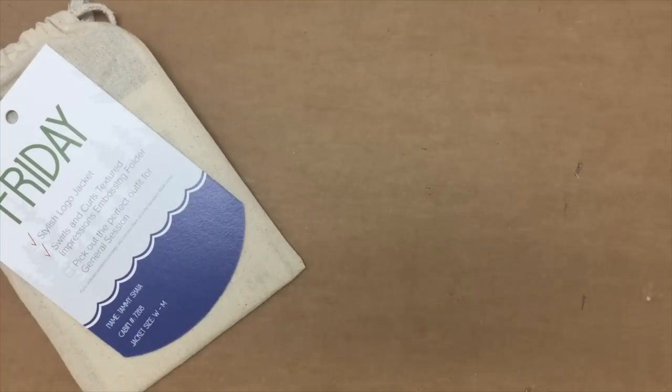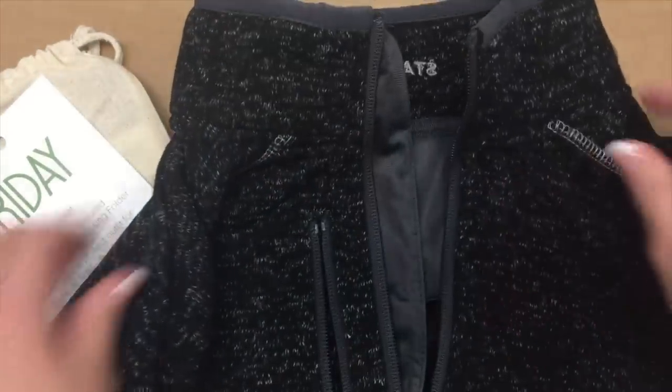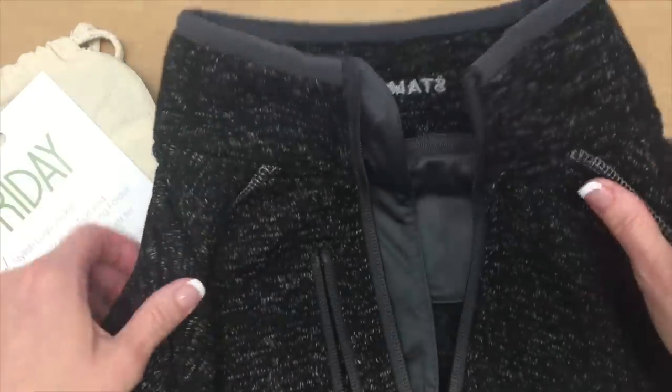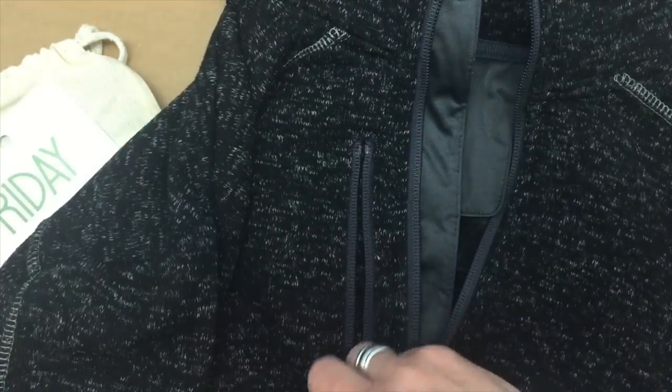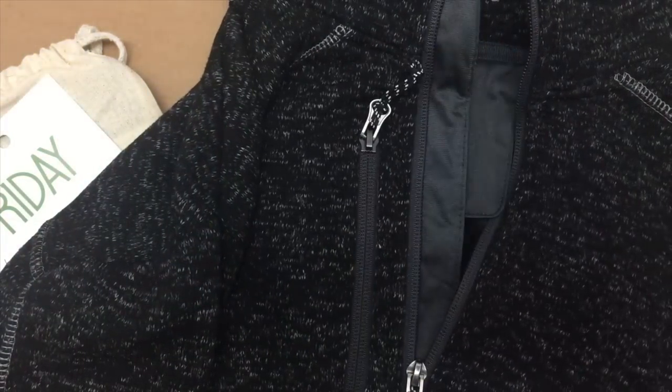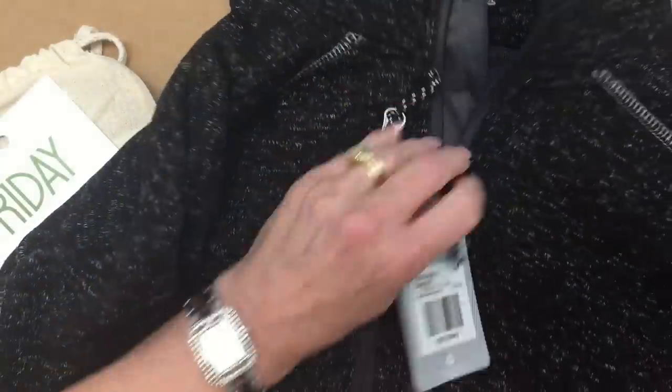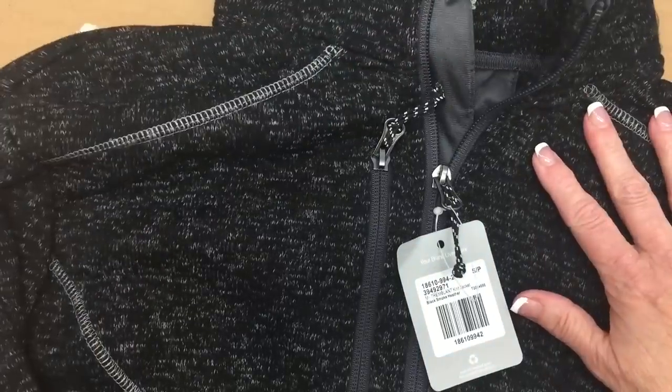I'll show you the guy's jacket — my husband was able to purchase one as a guest. Stampin' Up! is on the back of the collar, there's a zippered pocket, and Stampin' Up! is also on the sleeve. These were really nice fleece jackets that we were able to wear.